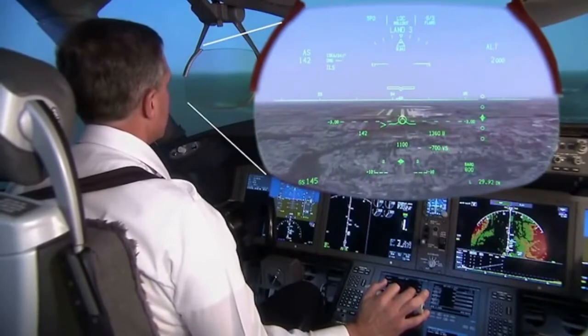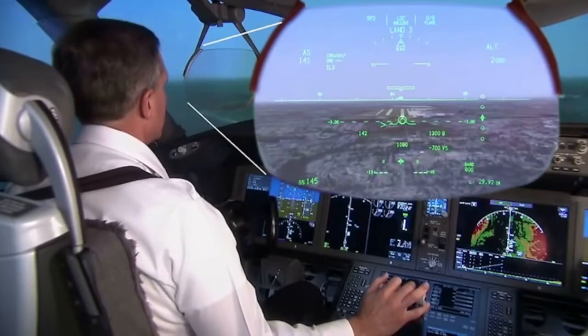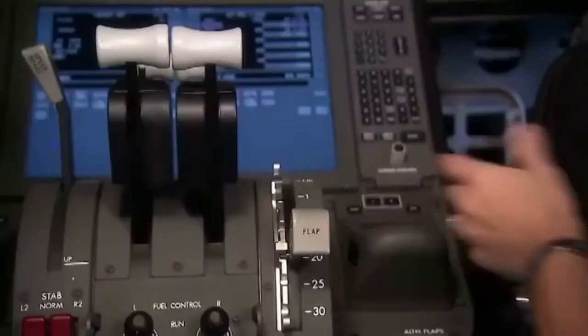November 7 Bravo Alpha, clear to land, runway 3-4 right. 7 Bravo Alpha, clear to land, 3-4 right. Flaps 30.